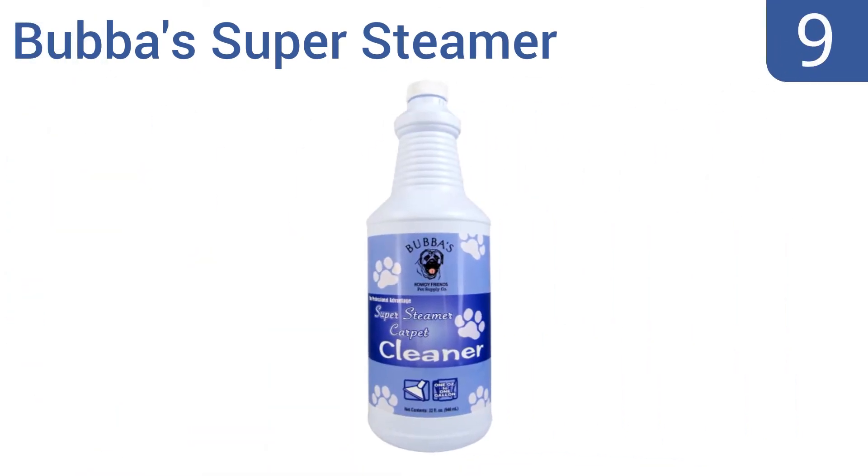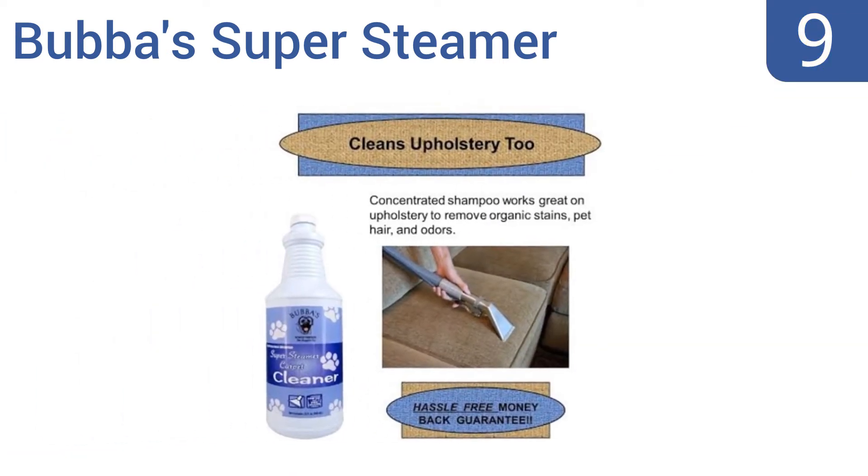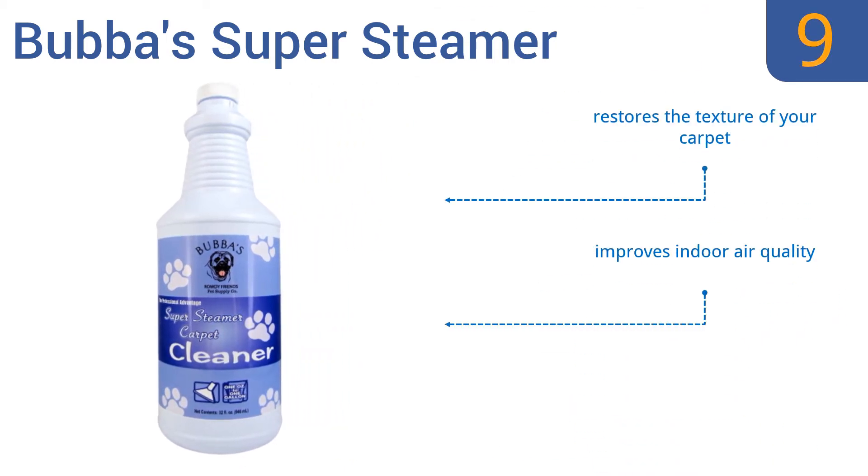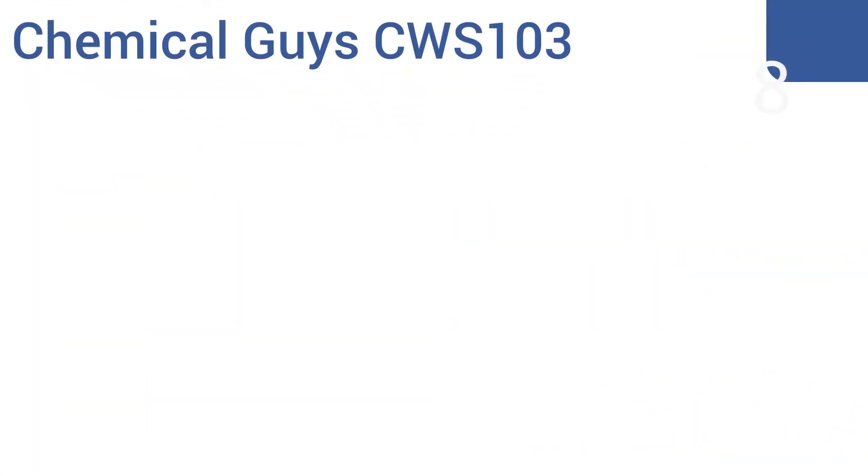At number nine, the Bubba Super Steamer can be used on rugs and floors, eliminating the need to buy a second product for non-carpeted areas. Unfortunately, it can't entirely remove the smell of puppy pee. It does restore the texture of your carpet and improves indoor air quality, but it produces too much foam.